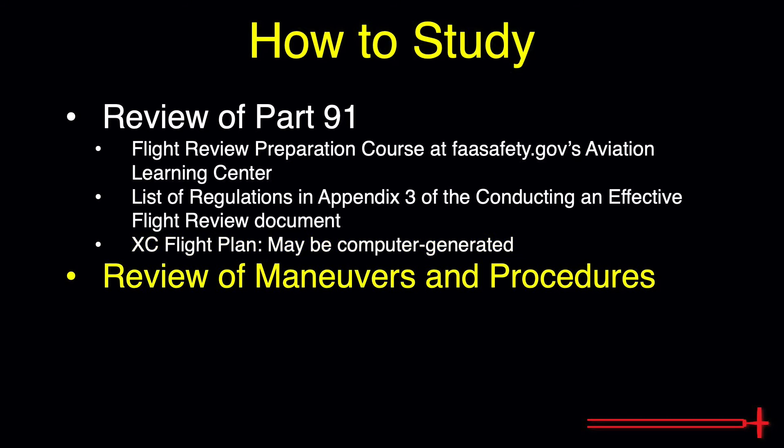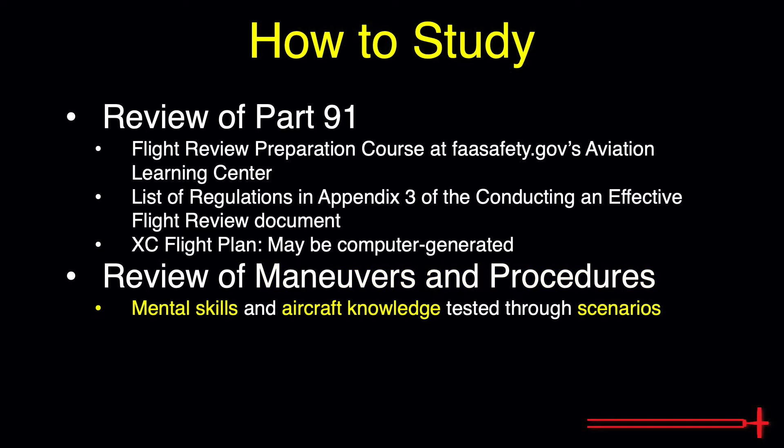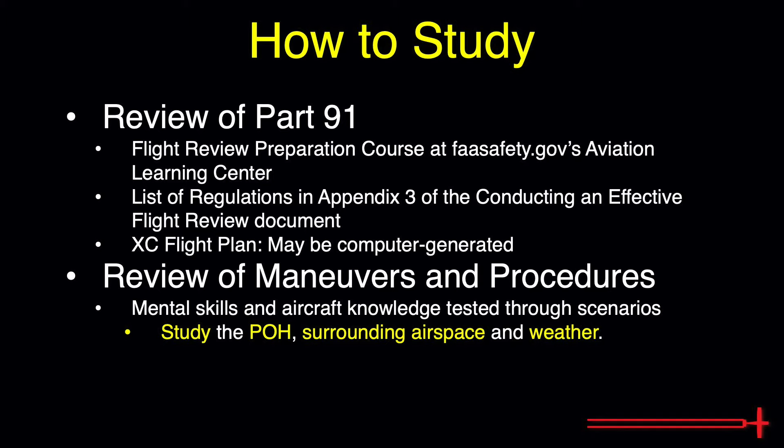As far as the flying portion of the flight review goes, it is impossible to say exactly what one will encounter, as every flight review is unique. Generally, one can expect the instructor to evaluate the pilot's aeronautical decision making, single pilot resource management, and knowledge of aircraft systems as they fly a portion of their nav log, encountering scenarios along the way. These scenarios involve emergencies related to weather, systems malfunctions, health, etc. — ranging from an alternator failure, to a rowdy incoherently drunk passenger, to an unexpected squall line up ahead. Familiarize yourself with your aircraft's POH and the airspace and environmental conditions in which you'll be operating and you'll be set.